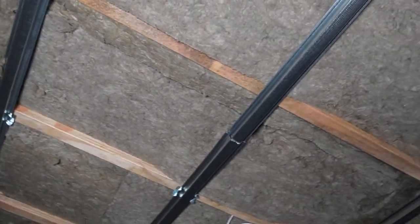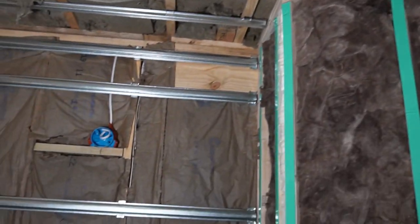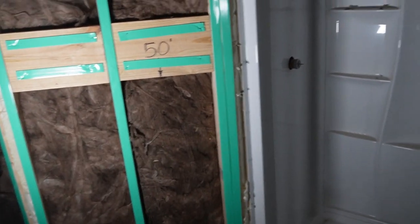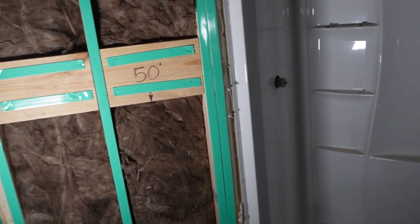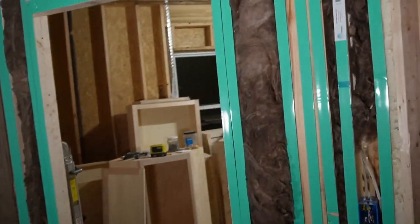I finally have everything done and we're ready for drywall — all the plumbing, framing, electrical, soundproofing, HVAC, and insulation. You can see the Rockwool in the ceiling and in the bathroom, and you can see the sound isolation clips on all the exterior walls. On the 45-degree angled wall it was really difficult to run the clips and hat channel, so I used joist tape there instead. One wall that was meant to have sound isolation clips — I ran out, so I had to use joist tape. I'm sure it'll be fine. Drywall is coming tomorrow.